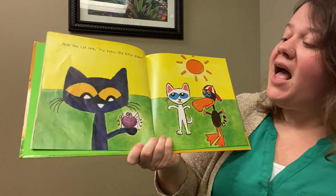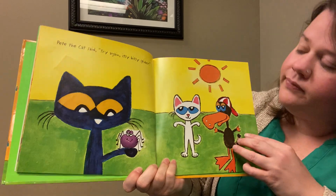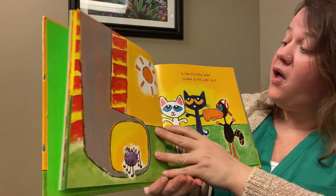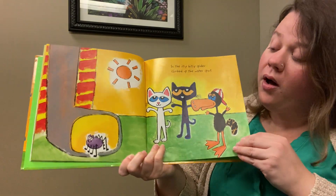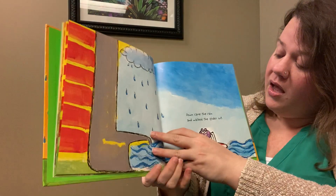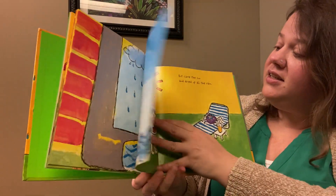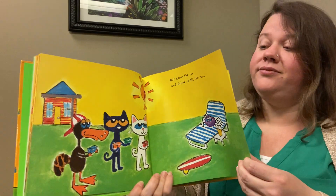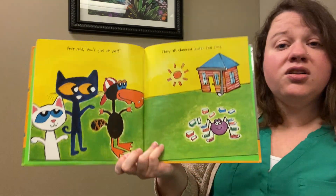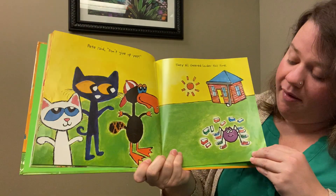Pete the Cat said, 'Try again, itsy bitsy spider!' So the itsy bitsy spider climbed up the water spout. Down came the rain and washed the spider out. Out came the sun and dried up all the rain. Pete said, 'Don't give up yet!' They all cheered louder this time.